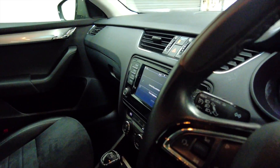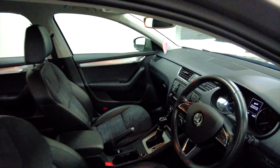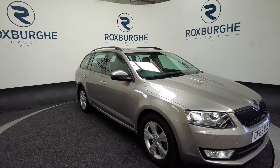In excellent condition this. So if you want more information about this vehicle or any of our vehicles, then visit our website or give us a call today.